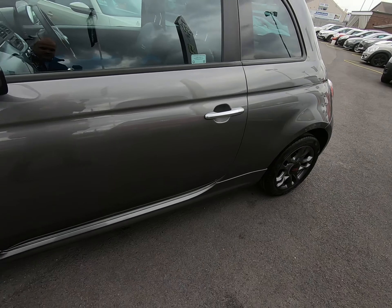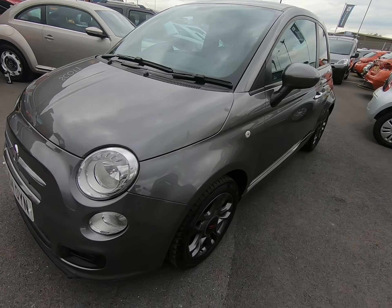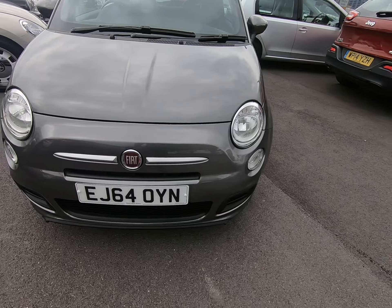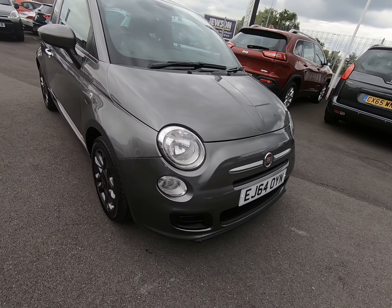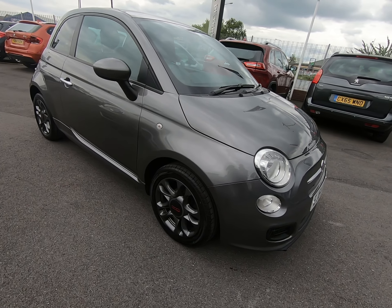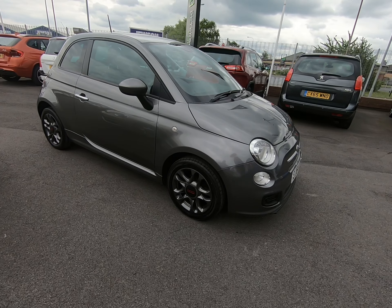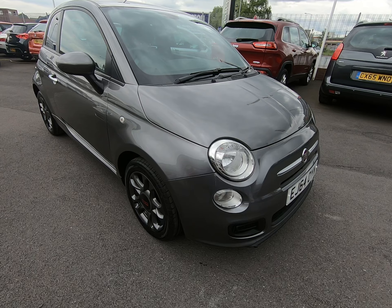Worth noting, all our vehicles are independently inspected by the AA. That is a 128-point inspection which includes a five-mile road test by an AA engineer, just to make sure the car is correct in every way. That report will be published on our website at peterscottcars.co.uk — all our contact information is also on there. If you require any further information or would like to arrange a viewing or test drive, please don't hesitate to get in touch.